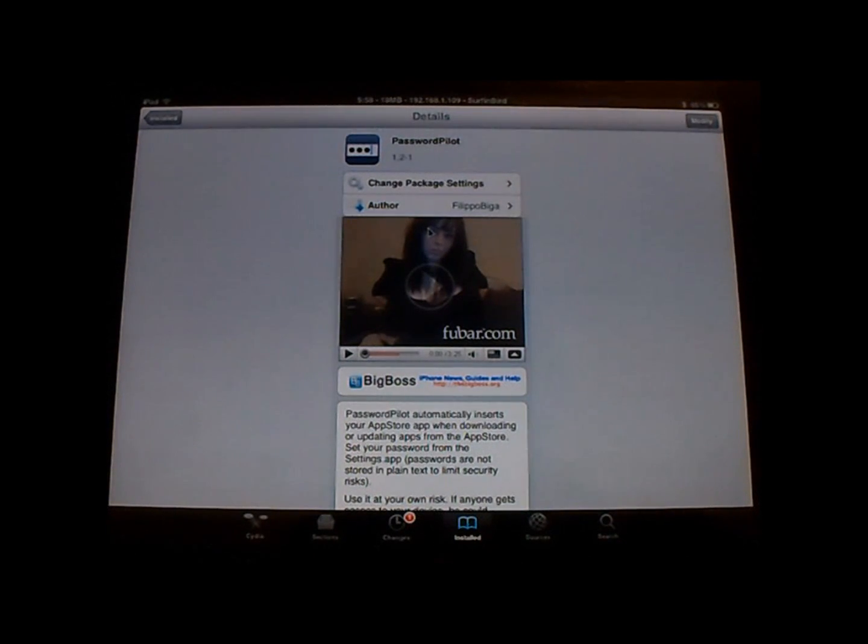Hey YouTube fans, AJM Boarding again. I have another cool tweak here for you. As you know, when you guys download an app from the App Store, every time you download, it asks you for a password. And this can get kind of annoying, especially if you're just app browsing and downloading multiple apps.